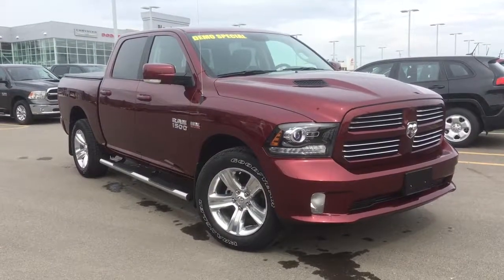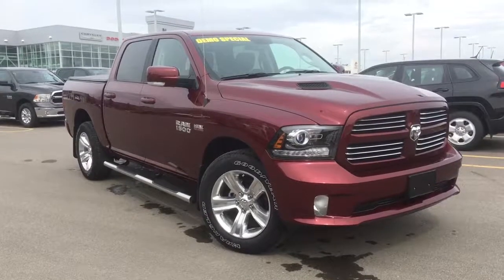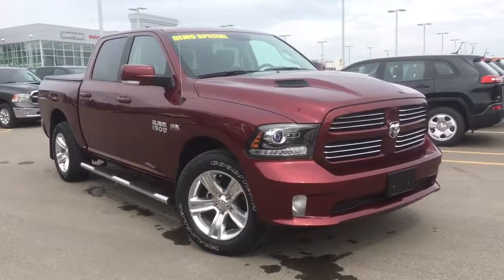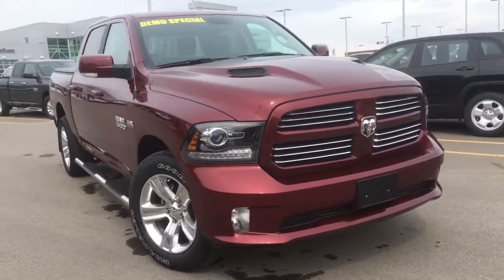Hello and welcome to Northland Dodge in Prince George, BC. My name is Cheyenne and today we're going to walk through this demo special 2017 Ram 1500 Sport. This is a four-door crew cab shortbed in the Delmonico Red.